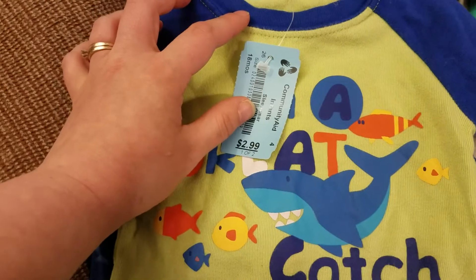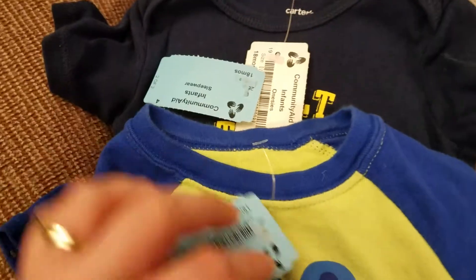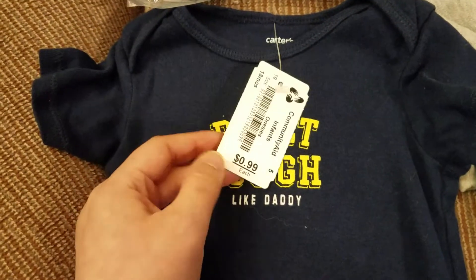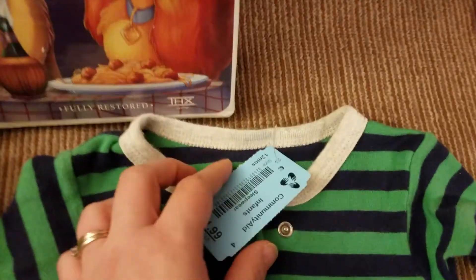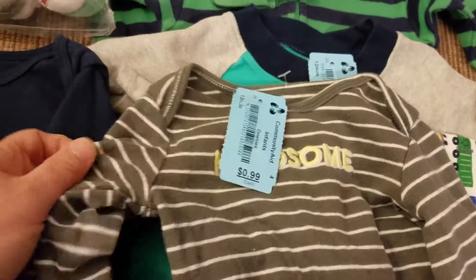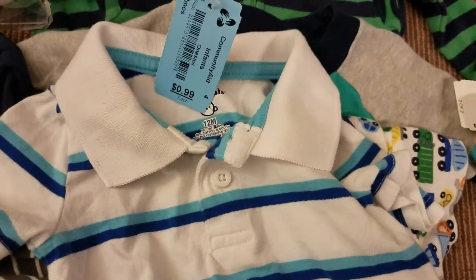We have a PJ set for $1.50 — shirt and pants, 18 months. So then this onesie is 18 months, 'Built Tough' — like daddy, my husband is huge. This was 50 cents. And then we have 12 months, 20 cents. We have here a long sleeve onesie that says 'Handsome' — that was 50 cents. And this cute little polo onesie for 50 cents.